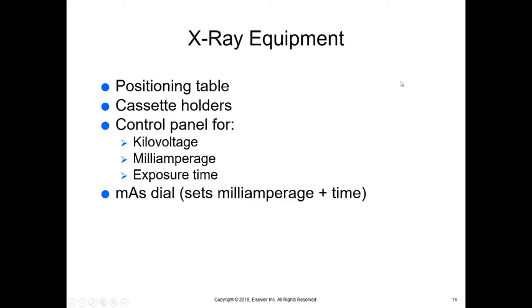With x-ray equipment, we have a table on which we position the animal, cassette holders, and a control panel for kilovoltage and milliamperage. We also have exposure time. Milliamperage — the number of electrons — is always set with exposure time, because milliamperage represents the number of electrons per millisecond. We use an MAS dial, which is milliamperage plus time.